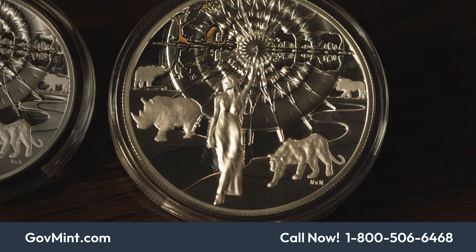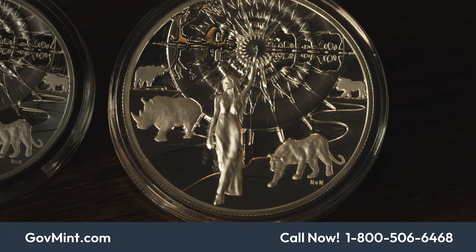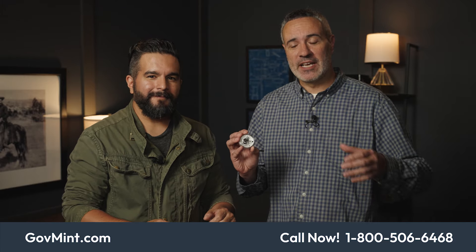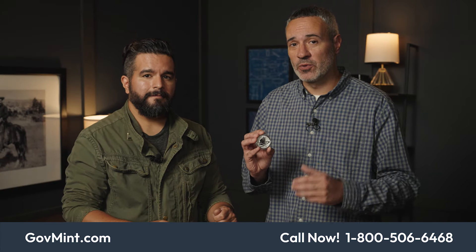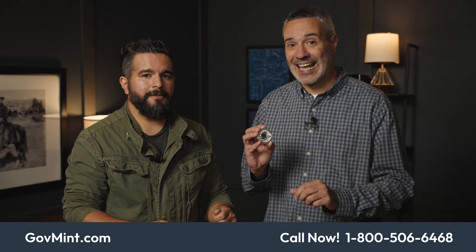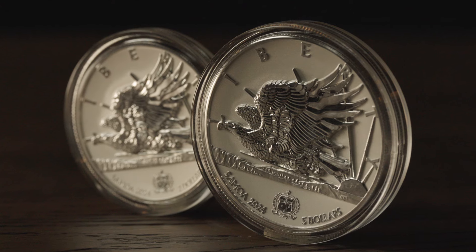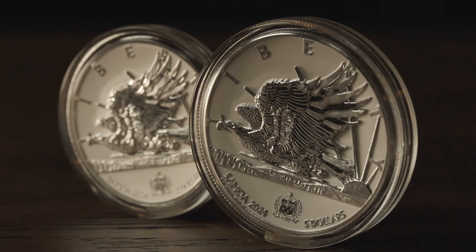There's a plethora of different metals available and simply not enough to go around, but there's something for everyone's budget. At five-ounce gold, you have the ultimate rarity. Going down, you have one-ounce gold and half-ounce gold. If you can do gold, you absolutely should — that's truly where the rarity lies, with less than a thousand on each one.